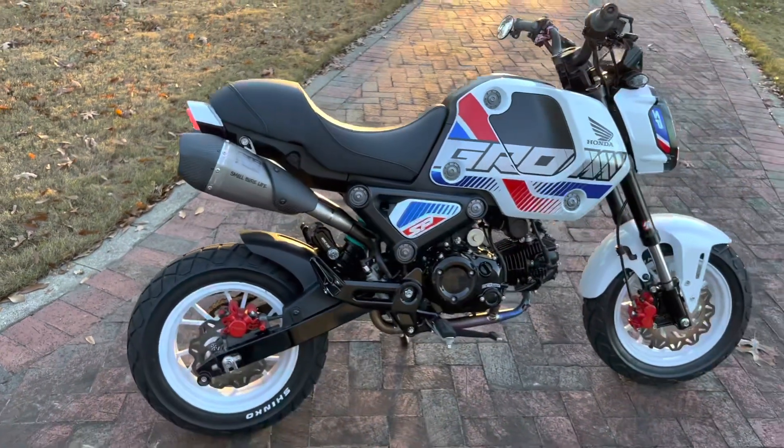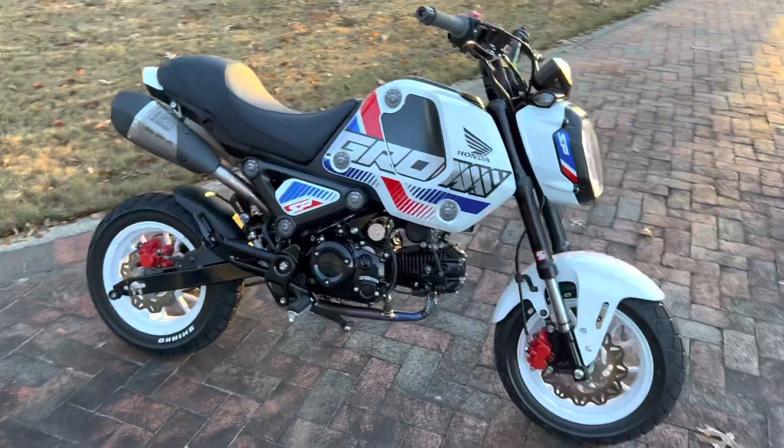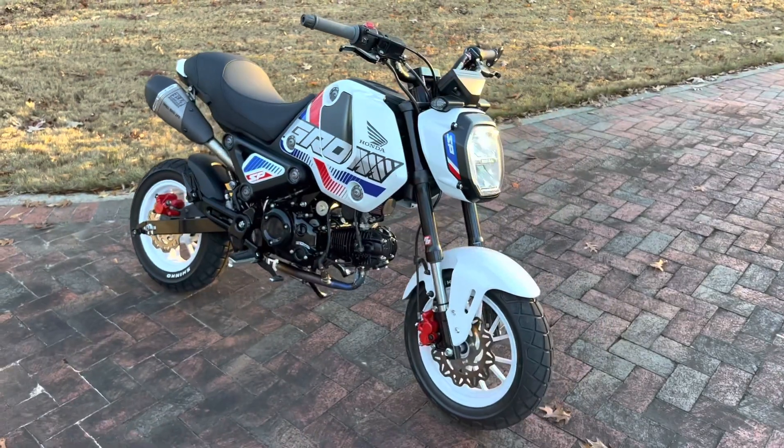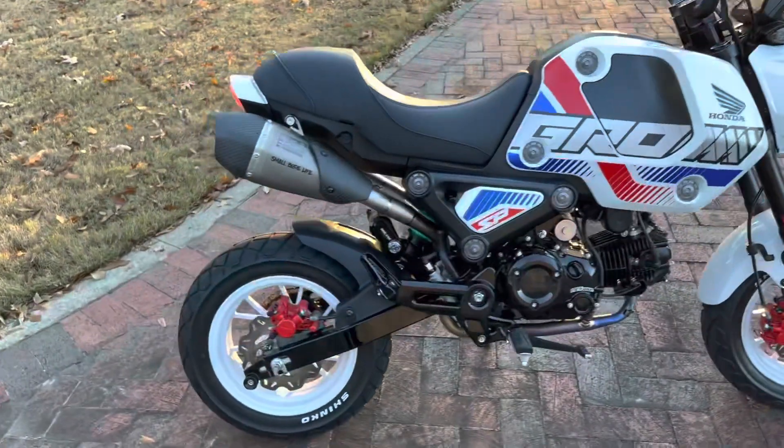Giving you guys a little walk-around of the bike with the 2200 gram SP. I'd say it's nothing special but I'd be lying to you — this bike's pretty rad.